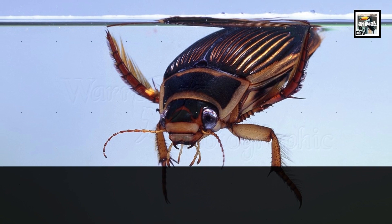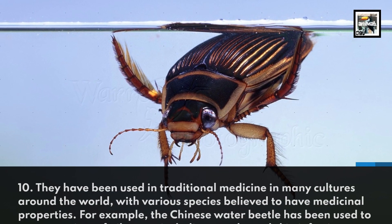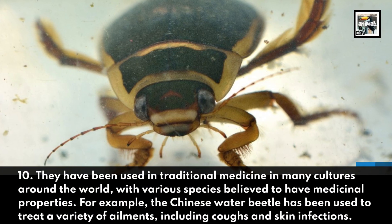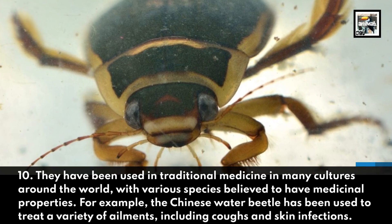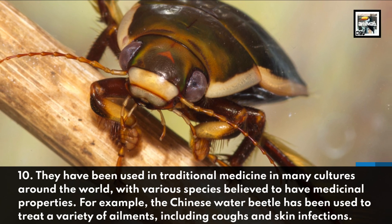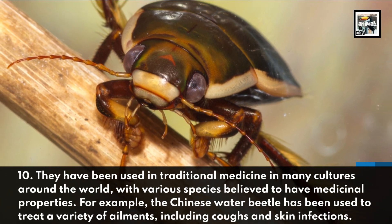They have been used in traditional medicine in many cultures around the world, with various species believed to have medicinal properties. For example, the Chinese Water Beetle has been used to treat a variety of ailments, including coughs and skin infections.